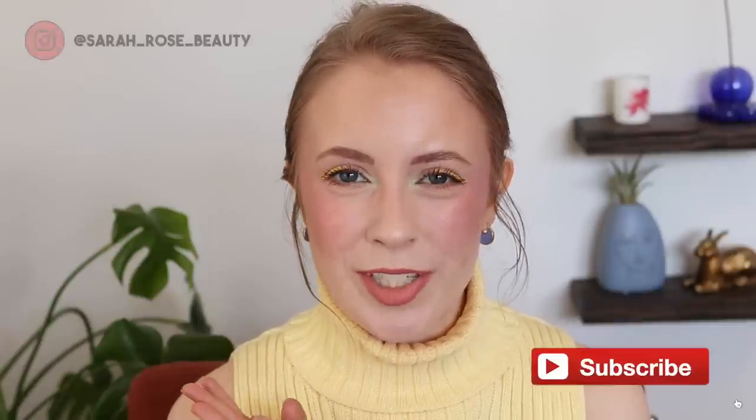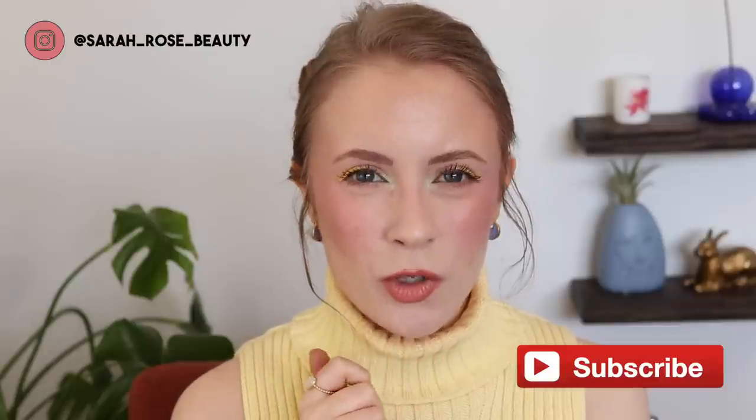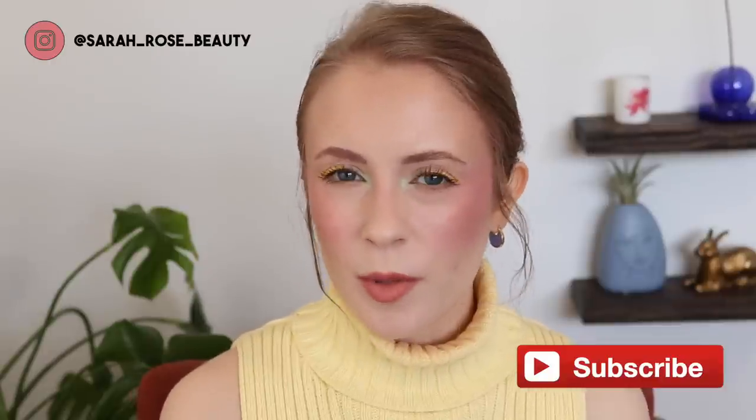Hey guys, so today I thought I would do a what's in my travel makeup bag video. It's been so long since I've done a video like this, but we are getting ready to go on a road trip to visit my aunt and uncle in Delaware. I'm very excited — it's going to be just a four-day trip, so not super long. I'm not planning on wearing a ton of makeup, but I want to pack some essentials and maybe things I'm testing out. So I'm going to do this pack-with-me style. We're going to go through my collection together, pick out products, and I'll probably show you what skincare I'm bringing as well. Let's go ahead and start packing.